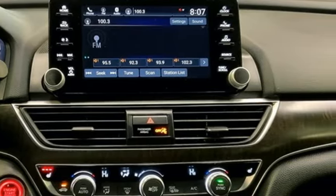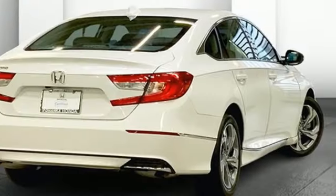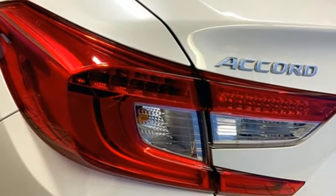Front heated bucket seats, intercooled turbo inline four-cylinder engine, express open and close sliding and tilting sunroof, gas pressurized shocks, and adaptive cruise control with low speed follow.